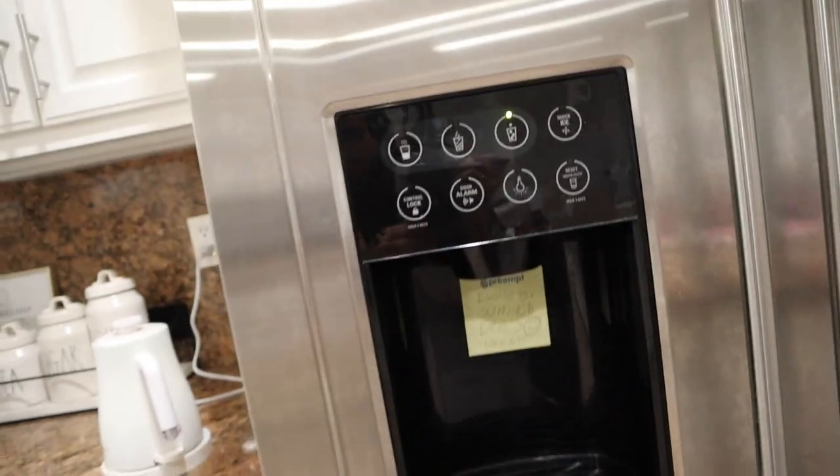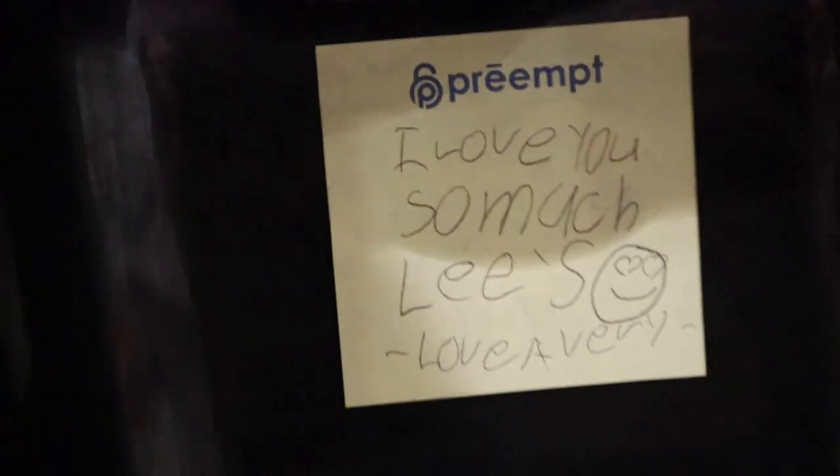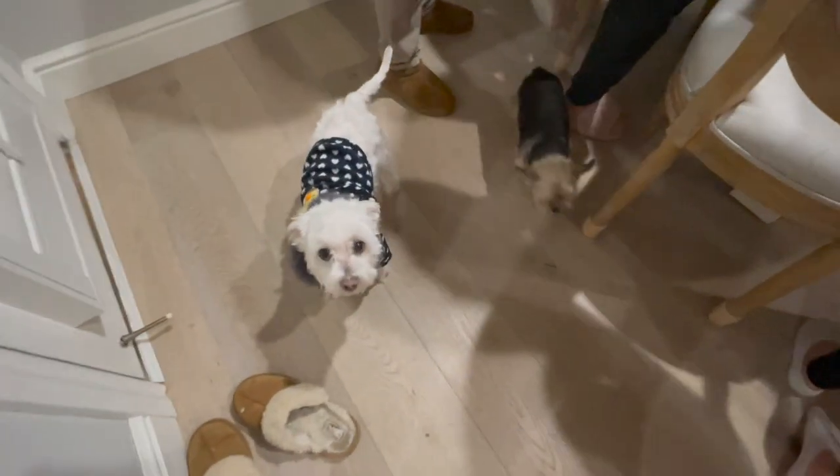Look at this cute note Avery left us — it says 'I love you so much, Alize. Love, Avery.' So cute!